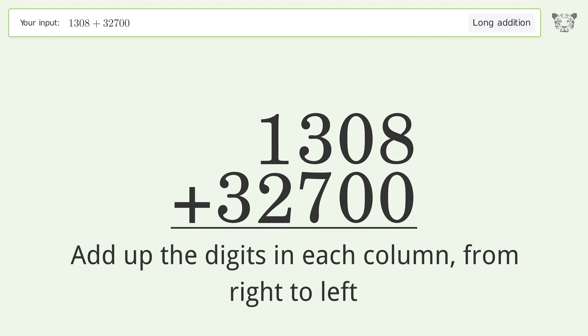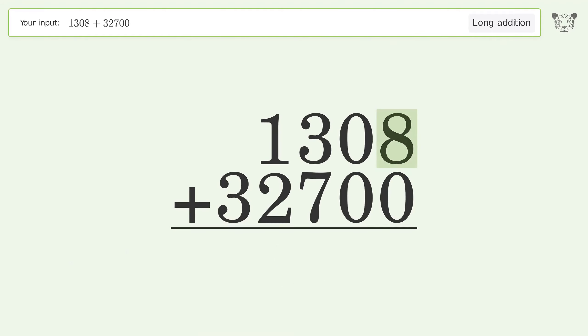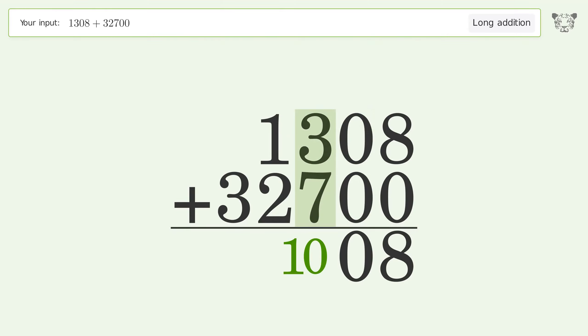8 plus 0 equals 8. 0 plus 0 equals 0. 3 plus 7 equals 10 — carry 1 to the thousands place.